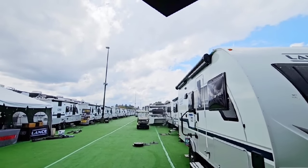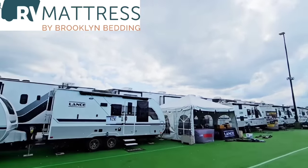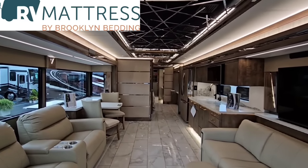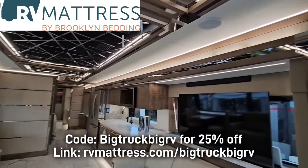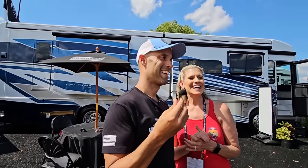First off, I have to give a big shout out to my friends over at RV Mattress by Brooklyn Bedding for sponsoring these videos. All their beds have a 10-year warranty and come with free shipping to anywhere in the US. We love our RV Mattress by Brooklyn Bedding — use promo code Big Truck Big RV to receive a 25% discount. Link in the description.